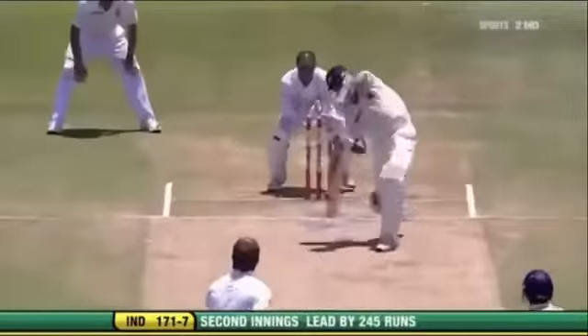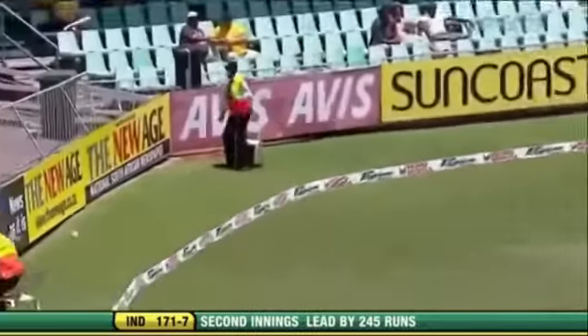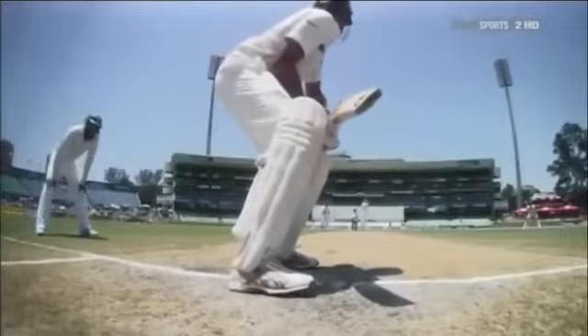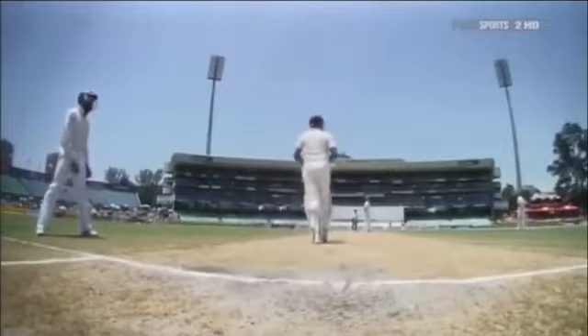Got to be slow through the air. Cries of 'catch it.' Advancing down the track — and that is just an outstanding stroke from VVS Laxman. That is brilliant. Takes him to 62 now. Just purely magnificent — he came just outside, look at him, down and whack. That is a gorgeous shot.